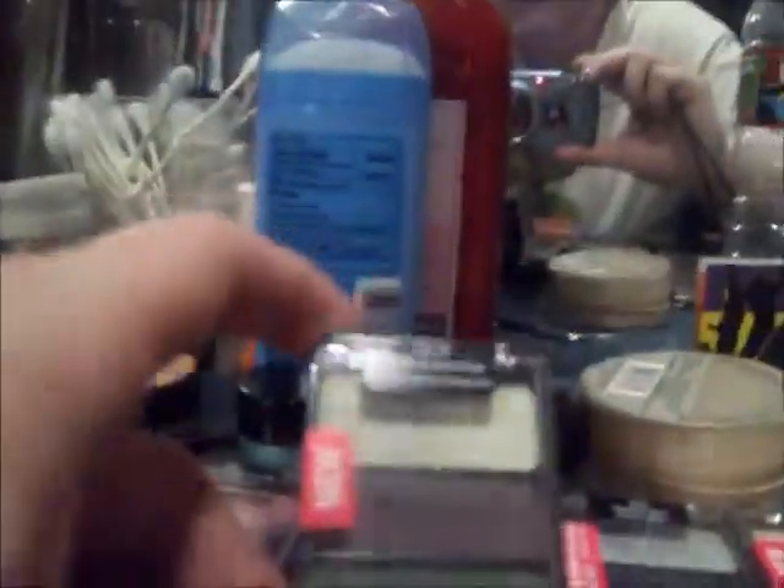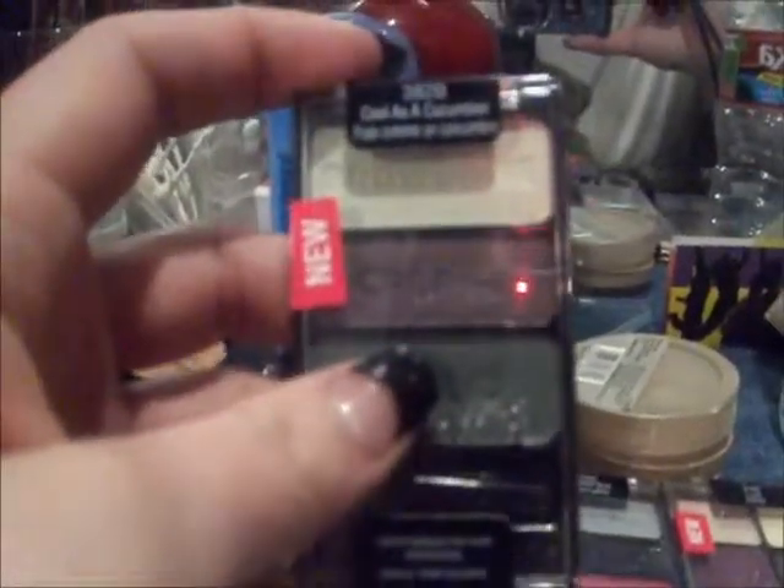And this is also from Wet n Wild. It's called Cool as a Cucumber. The top one — you can't really tell — but it's like a lime green. The crease line is a purple, and then this is a forest green right here.